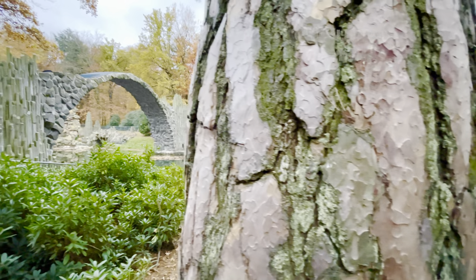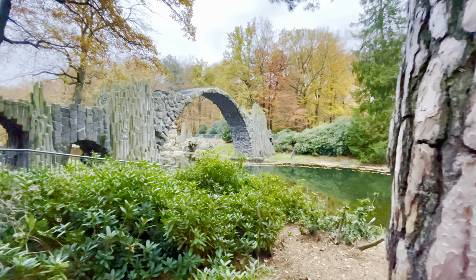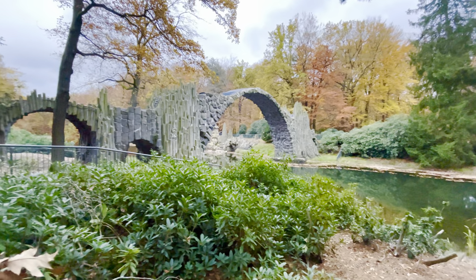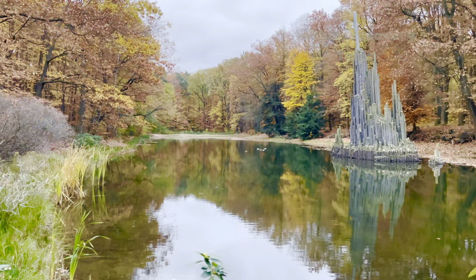The Devil's Bridge was specifically built to create a circle when it is reflected in the water. The bridge was commissioned by a local knight in 1860 and built with a variety of local milestones.